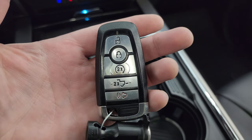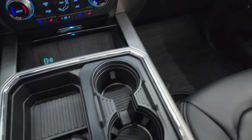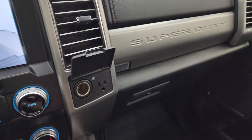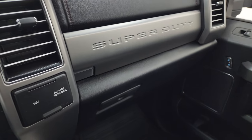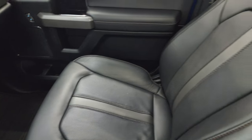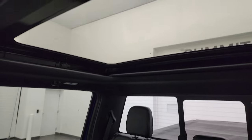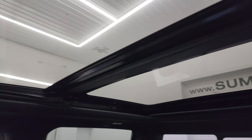Keyless entry, remote start, power drop-down tailgate. You also get the ambient lighting at the bottom of those cup holders. 12-volt power point, 110-volt 400-watt max plug-in, and dual glove boxes. Passenger side armrest and seat are in fantastic condition — no rips or tears. Once again, this truck's never been smoked in. Second row fixed glass and the power sunroof in front.